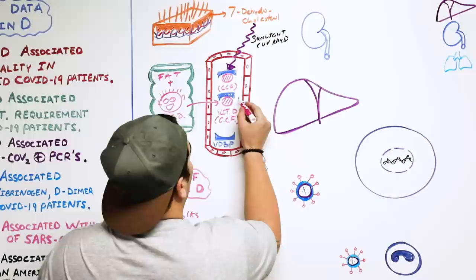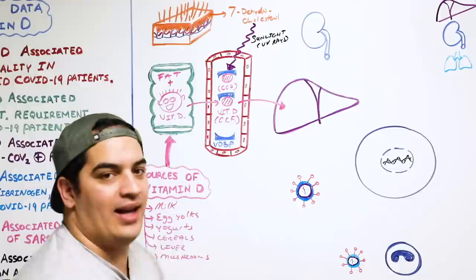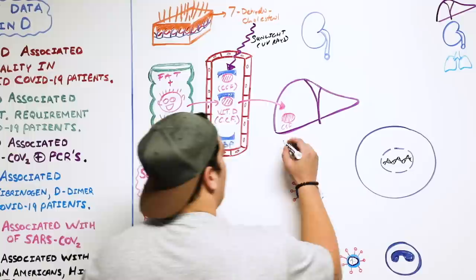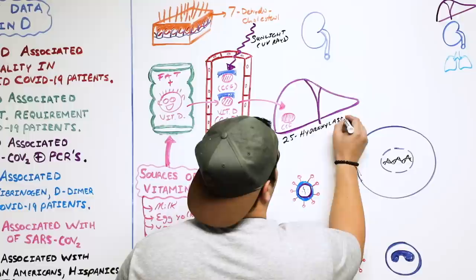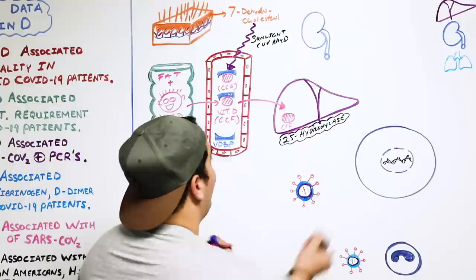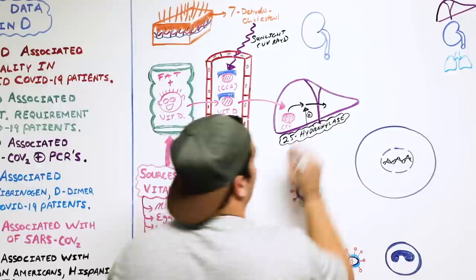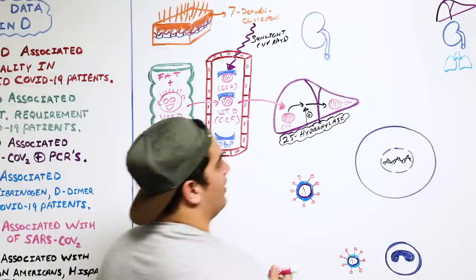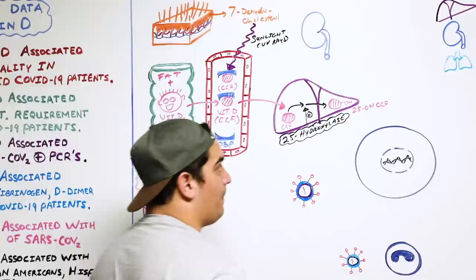We've taken the vitamin D — whether from food or from UV light exposure — and we have this cholecalciferol being transported via the vitamin D binding protein through the bloodstream to the liver. In the liver, there is a particular enzyme integral to vitamin D metabolism called 25-hydroxylase. This enzyme adds a hydroxy group onto the 25th carbon of cholecalciferol, converting it into 25-hydroxycholecalciferol.